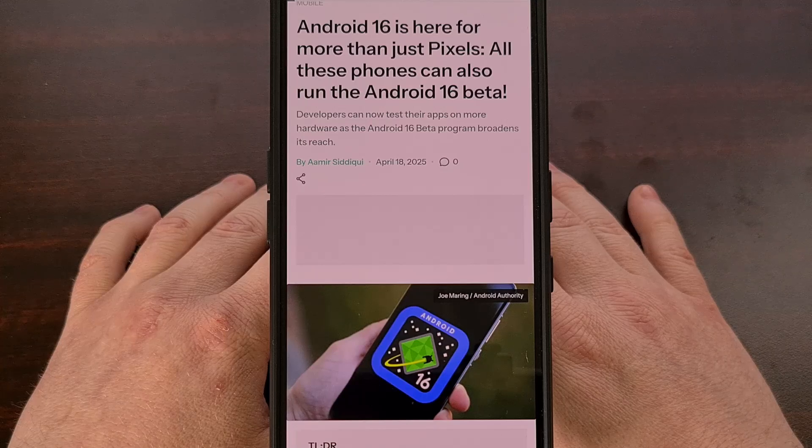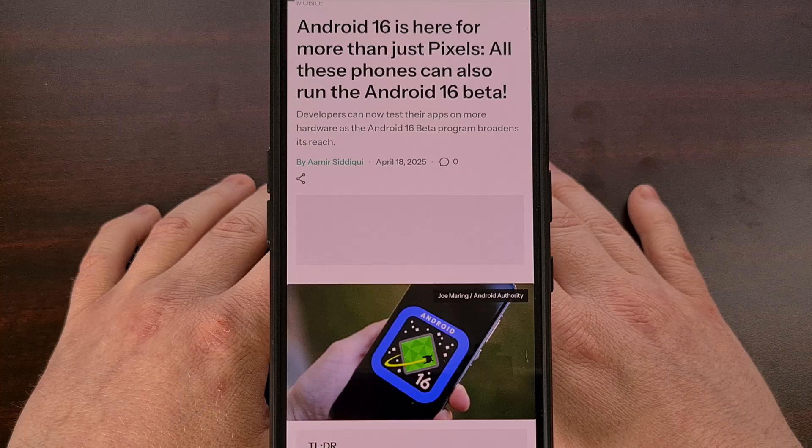This month, Google released the fourth beta of Android 16, so this means the next version of Android has had its second platform stability update, and the developers have finalized its API and behaviors.